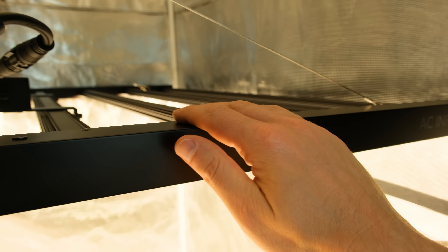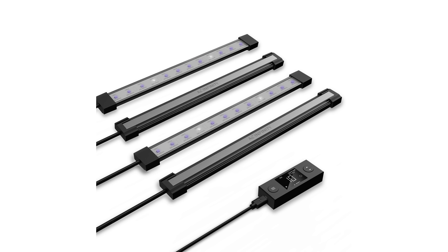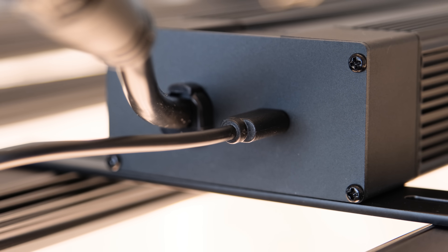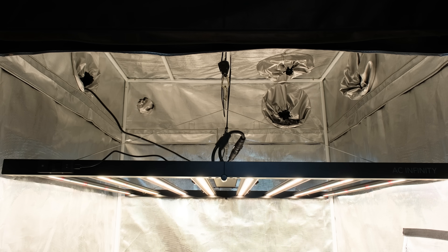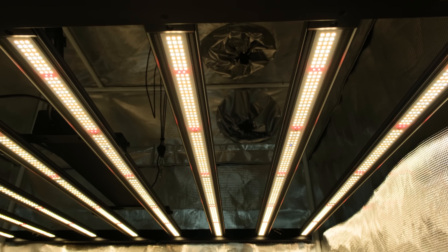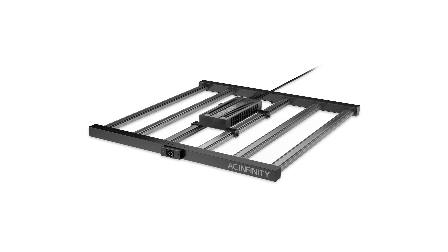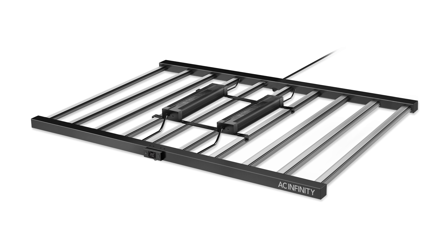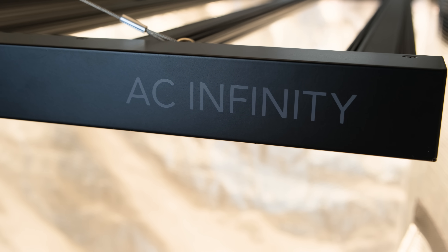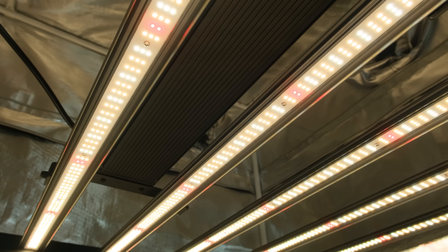Crafted from durable aluminum and steel, it excels in heat dissipation and even lets you magnetize AC Infinity UV bars directly onto its frame for added versatility. With a remote mountable, daisy-chainable driver accommodating up to 80 lights in series, scalability is nearly effortless whether you're a hobbyist or commercial grower. If the Evo 8's power and price aren't quite your speed, check out the Evo 6 for a less powerful light for a 4x4 area, or the Evo 10 for a 5x5 space or greater, each tailored to suit your needs. With unparalleled features and performance, the Evo 8 comes in at a fair price point at just $799, unlocking your plant's full genetic potential without draining your bank account.